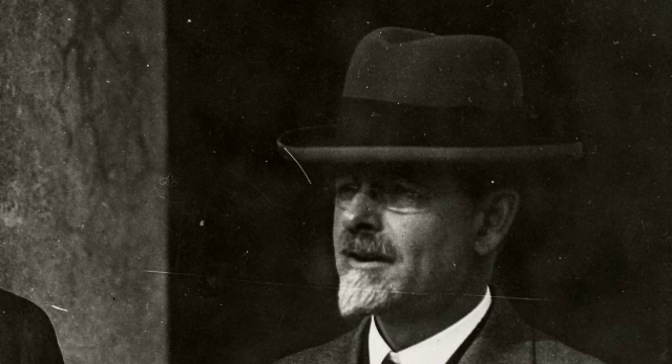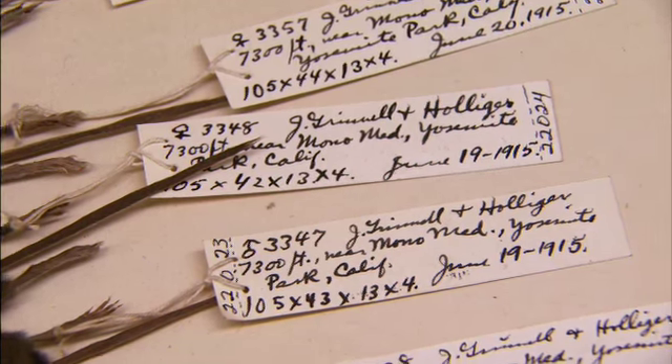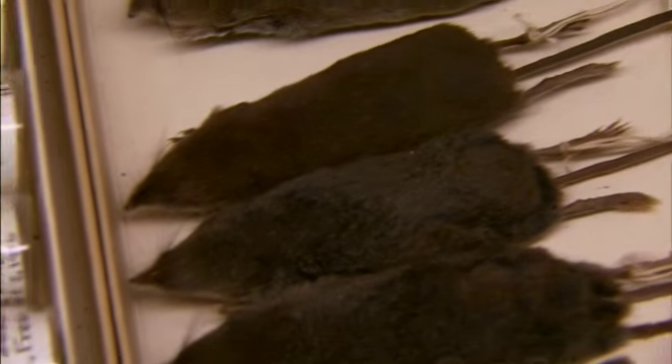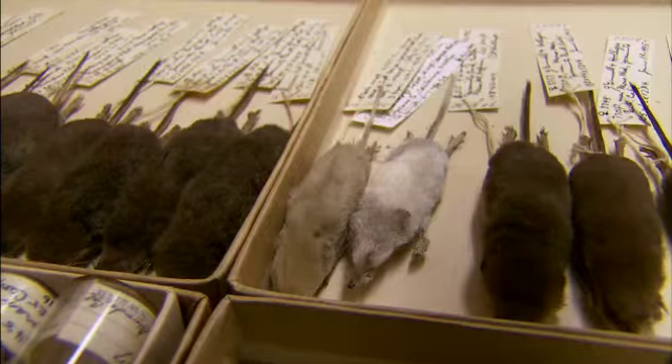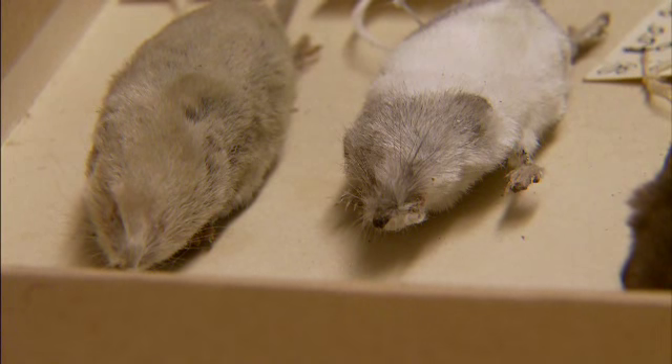A lot of other people at the time, even naturalists, were still thinking: let's just catalog all the different forms of life — this is what a duck looks like. And Joseph Grinnell was thinking: how are these animals changing? Look at even within a species, look at how different they are. How do they vary and why?